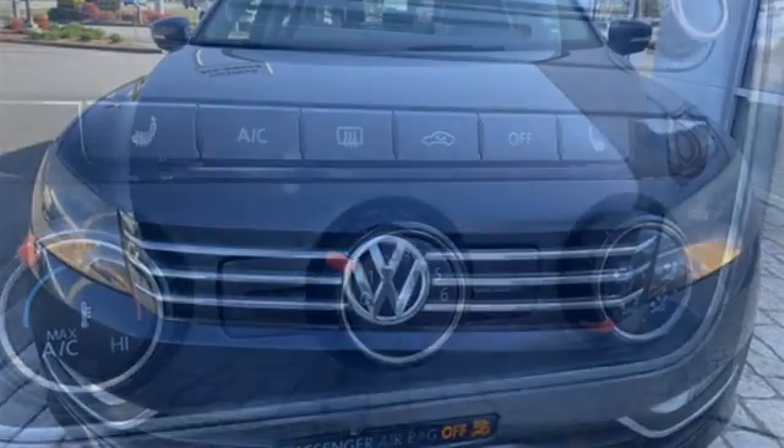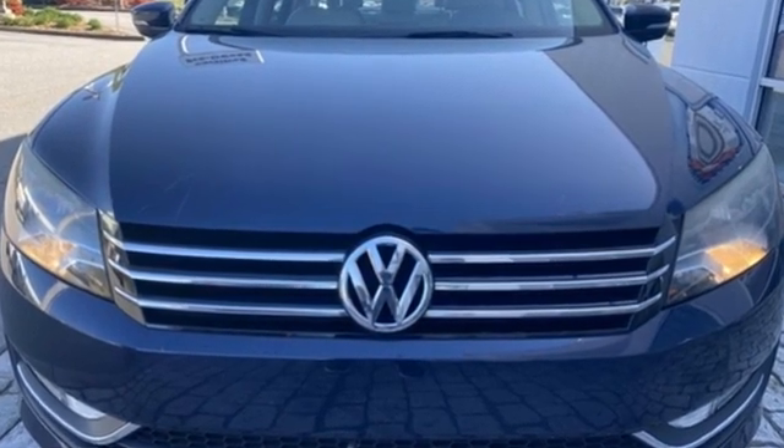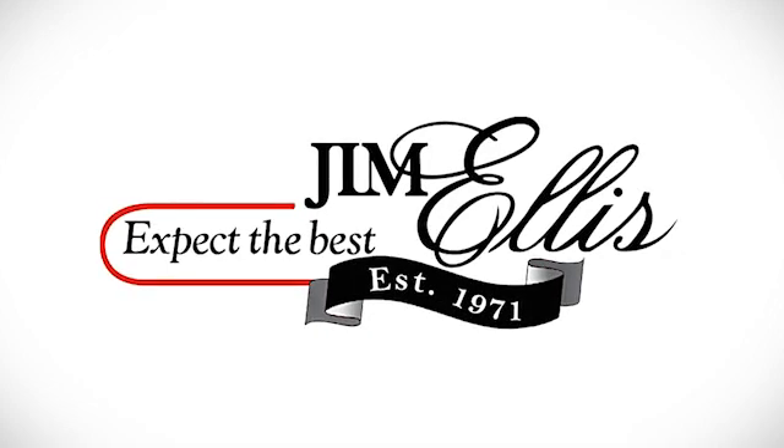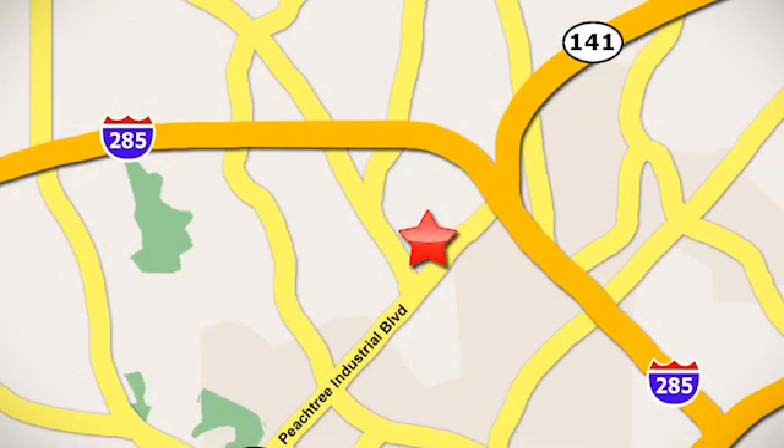Volkswagen, where safety and performance come standard. Experience it for yourself today. Contact Jim Ellis Volkswagen of Atlanta today, or stop on by. We're conveniently located inside I-285 on Peachtree Industrial.